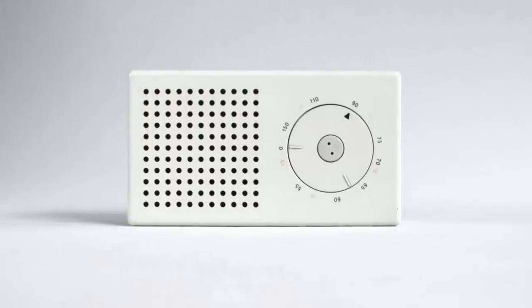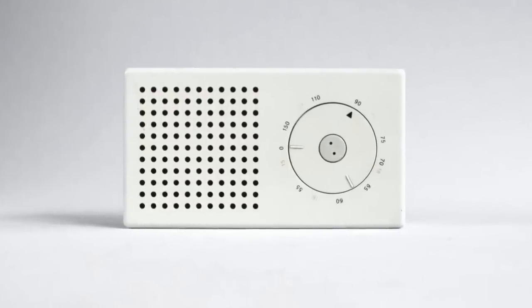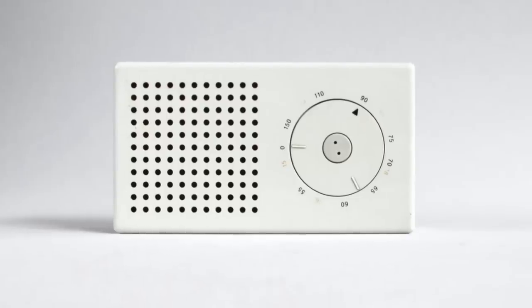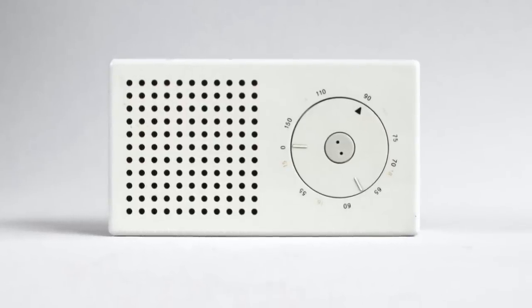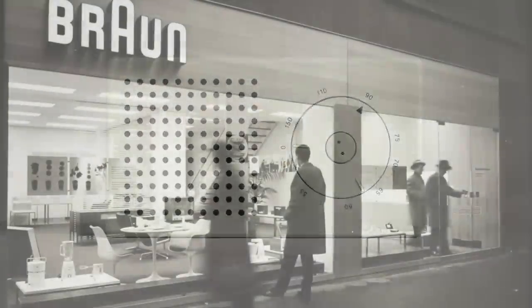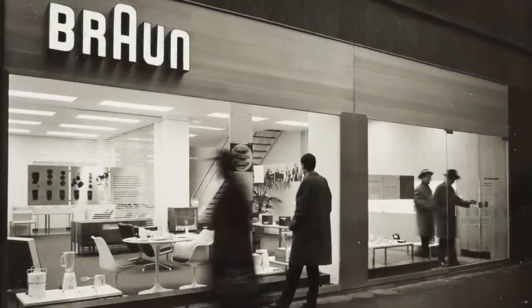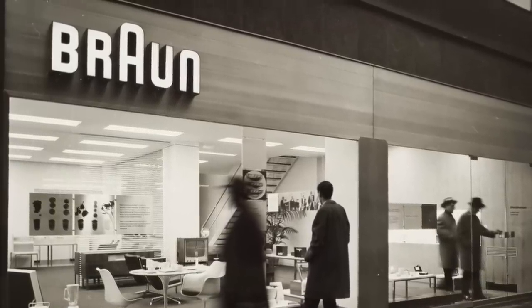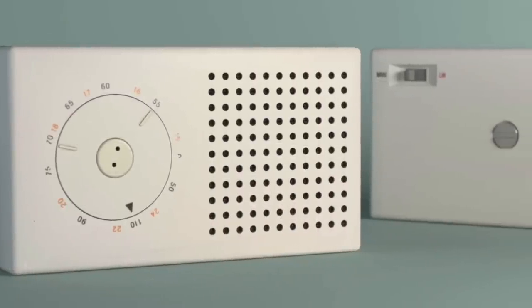The Braun T3 pocket transistor radio was beautifully designed in 1958 by Dieter Rams, the chief designer for Braun. The T3 is thought to be the inspiration behind Apple's iPod because of their likeness, but this minimalist radio was wildly popular, and they sold like hot cakes throughout the 1960s.